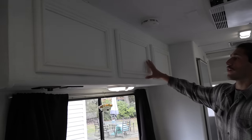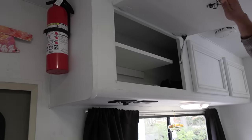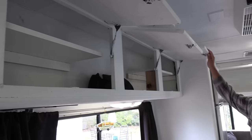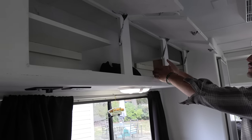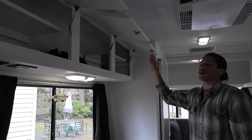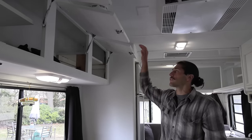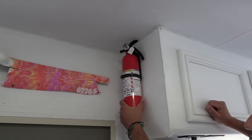Up here you have three cabinets of storage. Me and my buddy on our trip put in a shelf for all our clothes — shirts, pants, socks, underwear — we had more than enough room for any clothing you could possibly need. This is basically your drawers. Up here is where your fire extinguisher will be, just in case something happened.